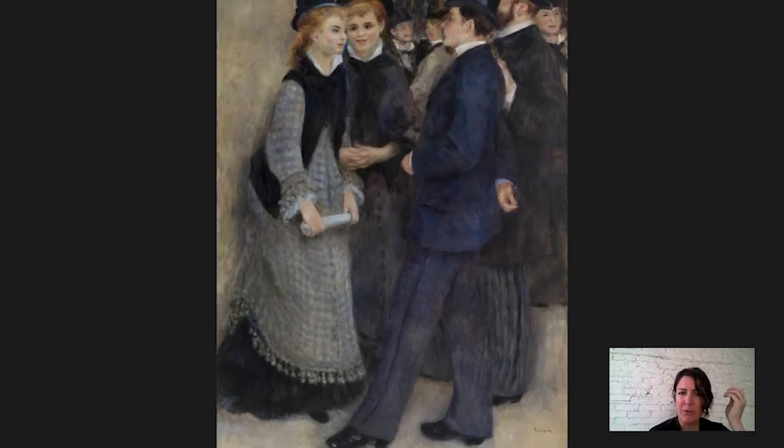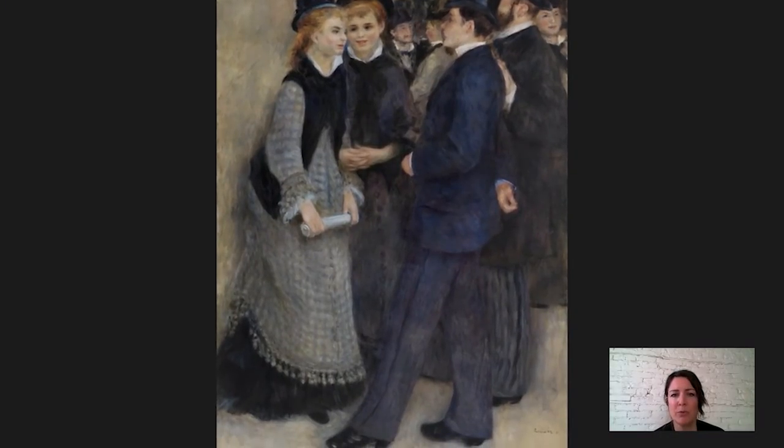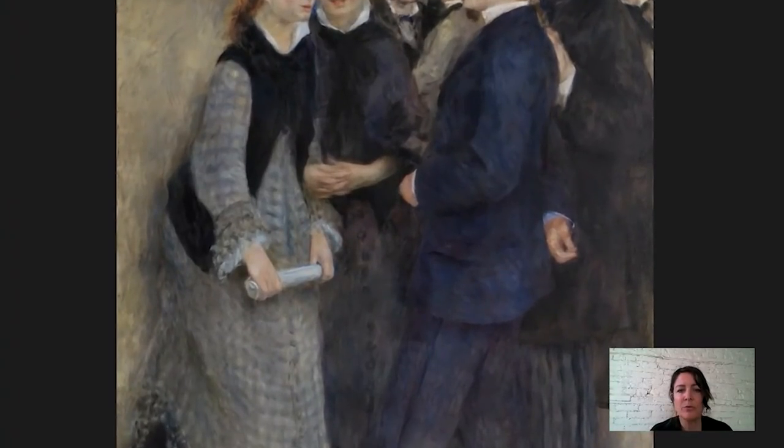Now the other information that this painting gives us is communicated so much through gesture and body language. It's really fun to look at what's going on — this interaction between these two men and these two women. The hands really tell us a lot. Each of these four people, their hands are kind of doing something important. She holds the scroll, but she's got her hands laced through the arms of the other woman, telling you that they're good friends. They're buds.